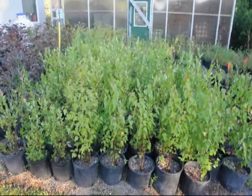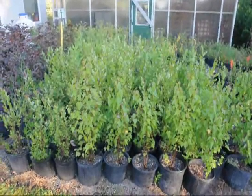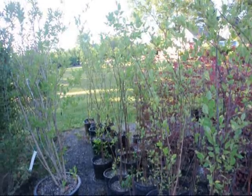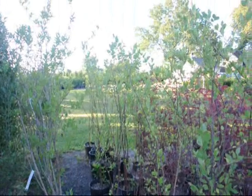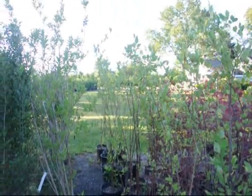We have a lot of other river birches as well that are slightly larger. These are four to five foot river birches, multi-stem in pots. These are also in number three and number five pots.